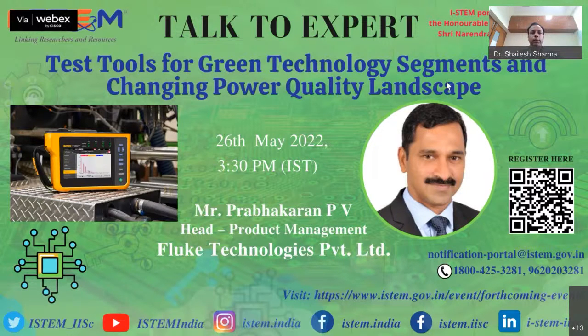Good afternoon. In our Talk to Expert program, I am Shailesh Sharma, Technology Manager, ISTEMP. Today we have with us Mr. Prabhakaran PV from Fluke Technologies Private Limited.